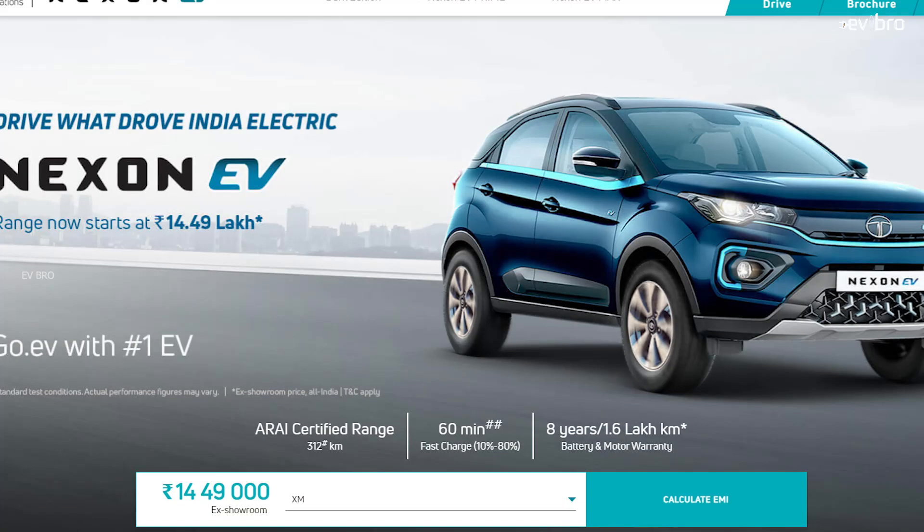Definitely, one can get a small-size building for that amount if they have enough land. Considering the Nexon EV ex-showroom price, the XM variant is priced at 14 lakh 49,000 rupees. The battery pack cost alone is 50% of the vehicle cost, and if you combine the motor cost as well, the motor and battery pack together account for almost 80% of the overall vehicle cost.